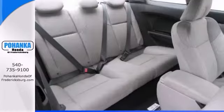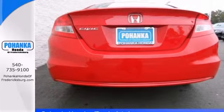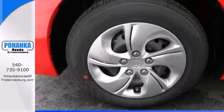This outstanding Honda is one of the most sought after used vehicles on the market because it never lets owners down. This one's loaded with great features.